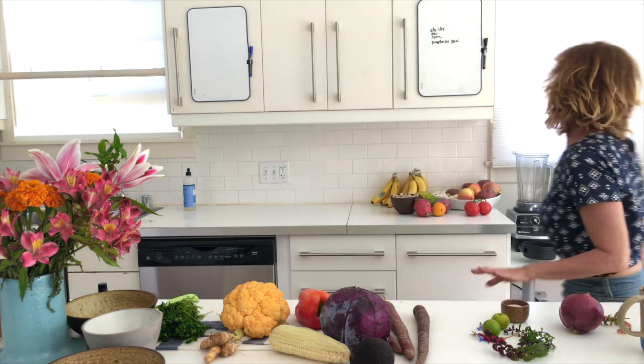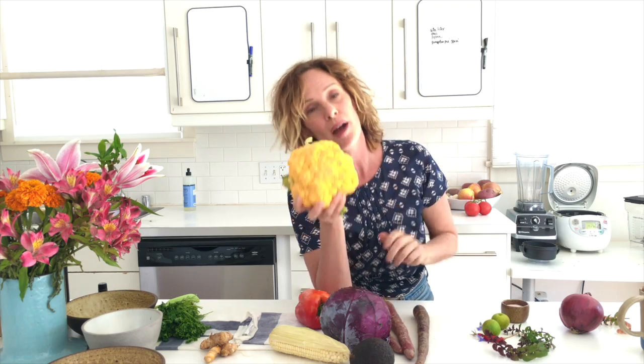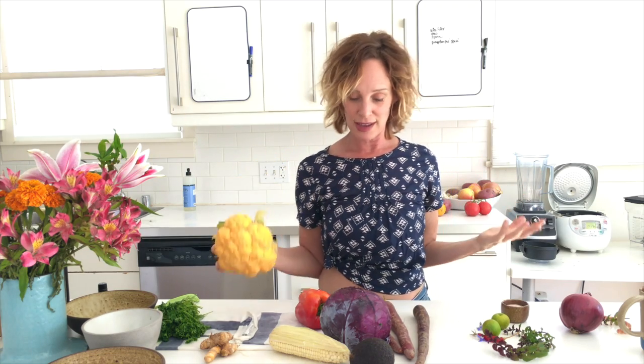If I want to make cauliflower into rice, there are two ways. You can chop it by hand — totally acceptable, takes a little longer — chopping really fine until it resembles rice. Or if you have a food processor and want to use it, that's the other option. Since I do have a food processor, I'm going to use that.